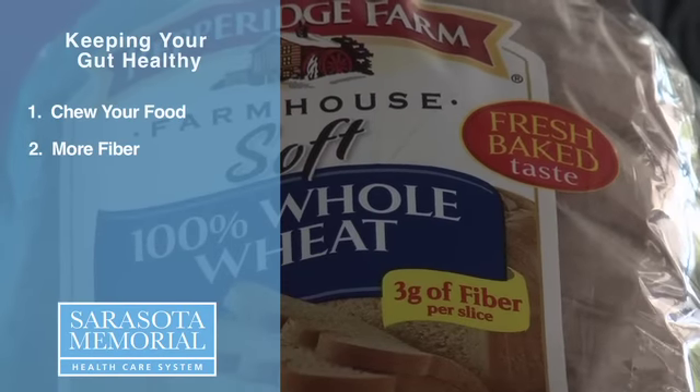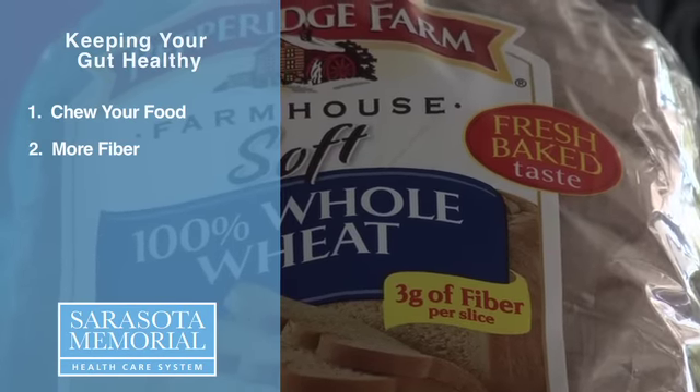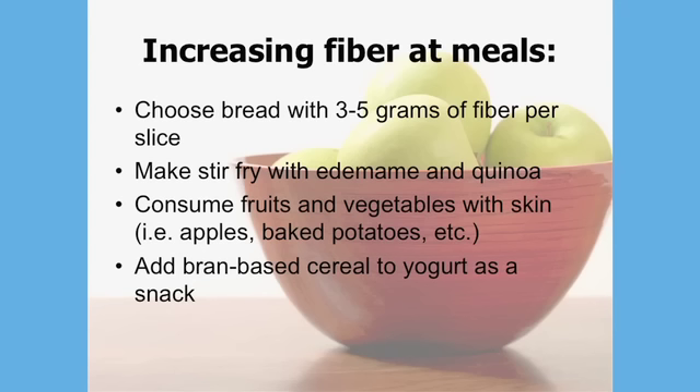Number two is to aim for 25 to 35 grams of fiber per day. Fiber is really important because it helps to increase our fecal weight and it helps to decrease the time that our food sits in our colon. By doing that, it decreases our risk of colon cancer, it decreases our risk of diverticular disease, and it helps us to have healthy, regular bowel movements by decreasing constipation.